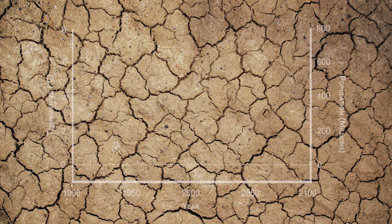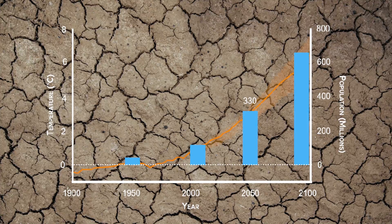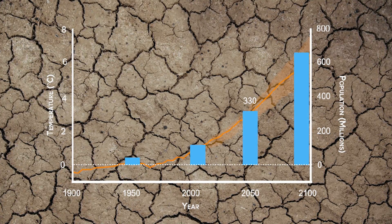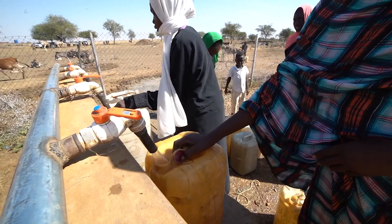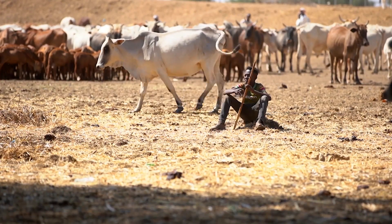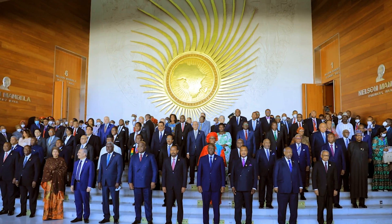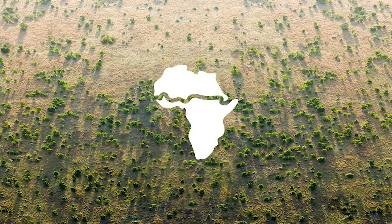To make matters worse, the Sahel's population is exploding and could reach 330 million people by 2050. The combination of an increasing population and a reducing availability of land and water are creating conflicts which force young people to migrate to neighbouring countries. To avoid a humanitarian disaster, the African Union launched the Great Green Wall project.